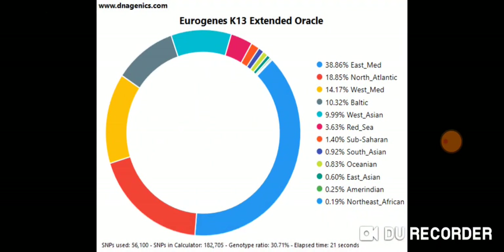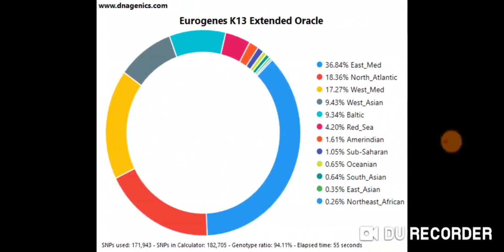Here again is the East Med: 38.86% with the 23andMe conversion, compared to 36.84% East Med with Ancestry. So not much difference.